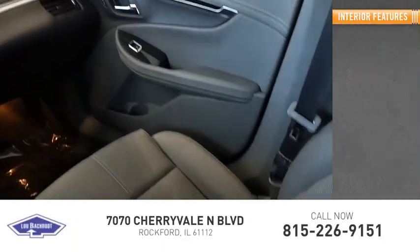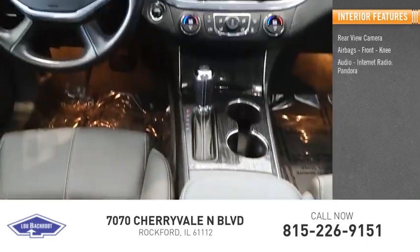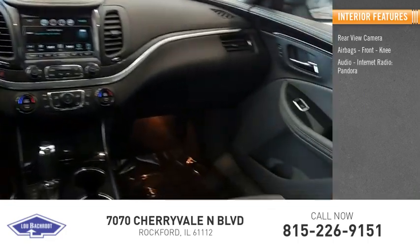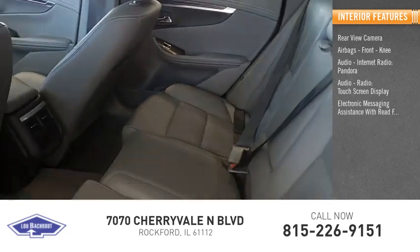Inside you'll find a rear view camera, airbags, front knee airbags, audio, internet radio, Pandora, audio radio, touch screen display, and electronic messaging assistance with read function.